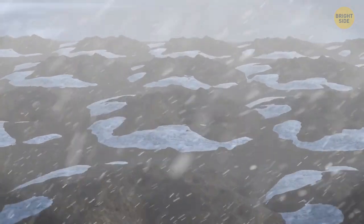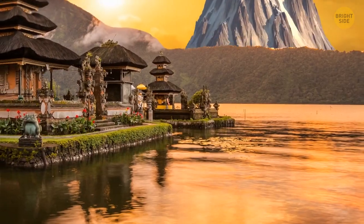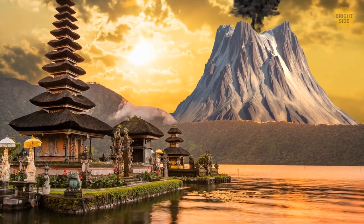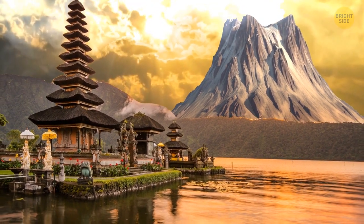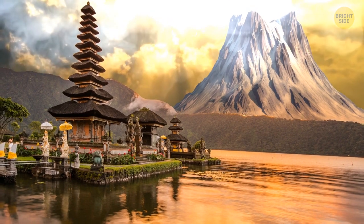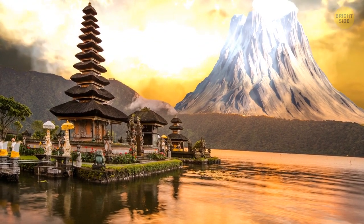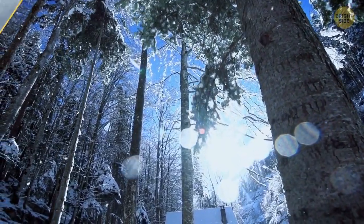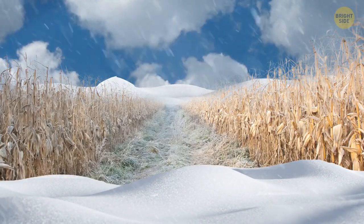1816 is known as the year when summer didn't come. In April 1815, there was a massive explosion on Mount Tambora in Indonesia. It sent enormous clouds of volcanic ash up into the atmosphere, and the majority of the northern hemisphere got covered with a shroud of dust and dirt that refused to settle. In June of the following year, the cold winter didn't just come to an end — frost damaged crops, and snow and rain persisted during the whole summer.